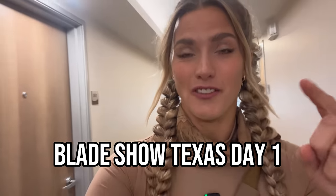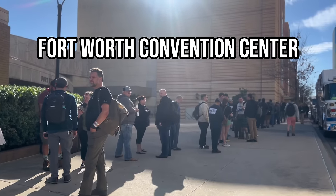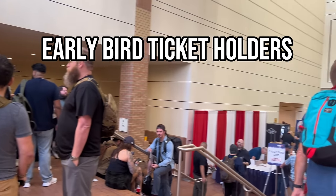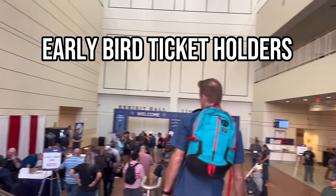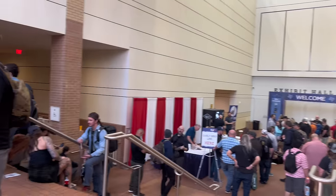It is day one of Blade Show Texas and we're headed down there right now. We are in Fort Worth and I'm excited. This is the line outside the door — these are all the dedicated folks. For this video, I thought it would be fun to ask people what they're carrying and do some pocket check videos. I've seen these in the past and really enjoyed them, so that's what we're doing today. These are the really dedicated people who have probably been waiting here since last night — I know a lot of people camped out here.